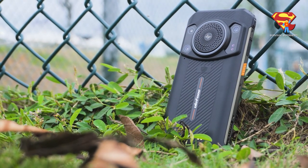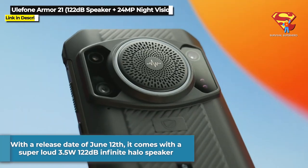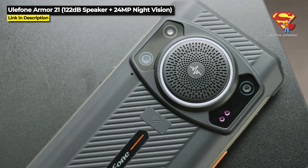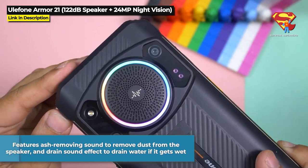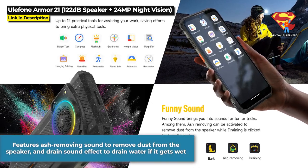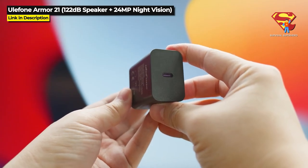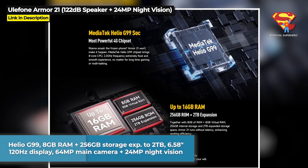Next up is a fun new rugged phone from Ulefone — it's the Ulefone Armor 21. With a release date of June 12th, this comes with a super loud 3.5-watt 122 decibel Infinite Halo speaker designed to keep the bass, the mids, and the highs all sounding great even at the highest volume. It also features a special ash-removing sound effect to remove dust from the speaker, and a special draining sound effect to drain water from the speaker after it gets wet. It's got a 3-card slot for dual SIM cards and a TF card for memory expansion, a Helio G99 chipset, 8GB of RAM, and 256GB internal storage expandable up to 2TB.